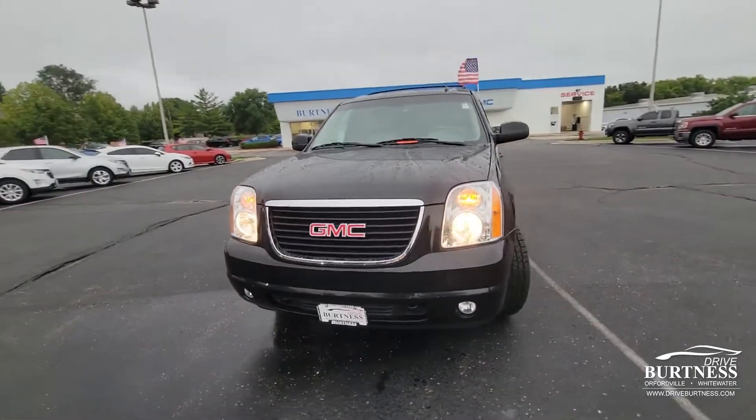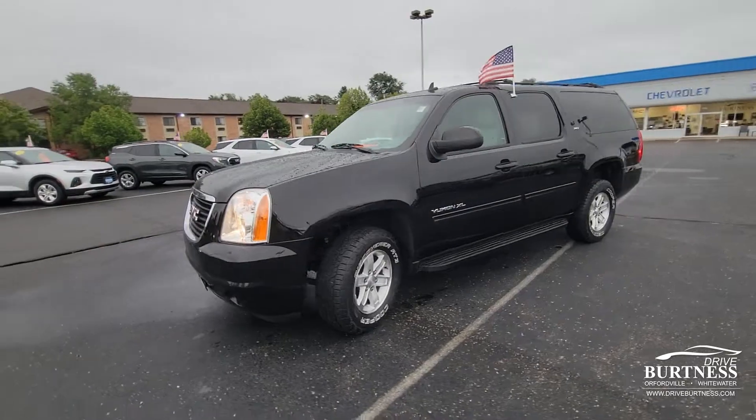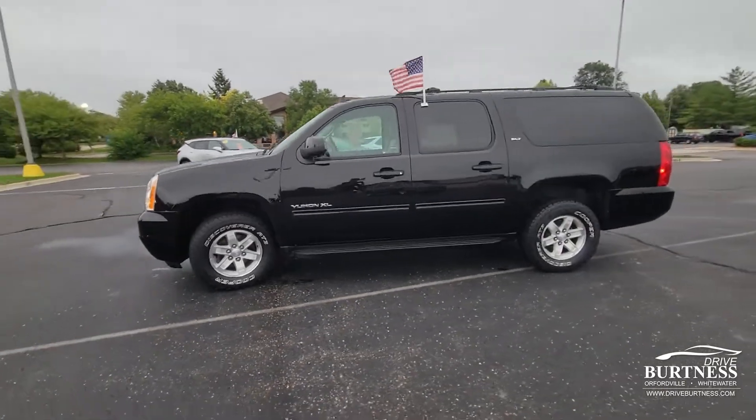Hi Dave, this is Nick at Burton's Chevrolet Buick GMC right here in Whitewater, Wisconsin. Thanks for asking about the 2013 Yukon XL.